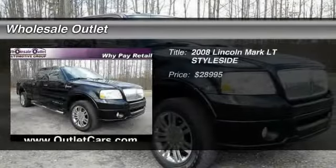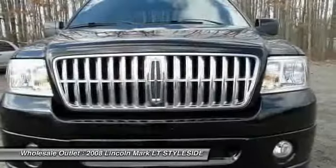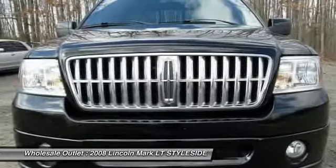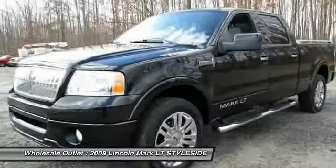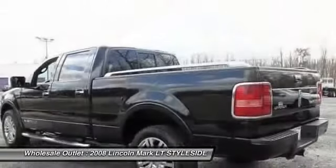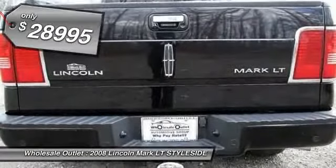The 2008 Lincoln Mark LT. The Lincoln Mark LT is a down-to-earth design with practical capabilities that allow it to work like a truck if needed. Based on a fully equipped Ford F-150 SuperCrew platform, the Mark LT is identical in structure and it's priced below $30,000.